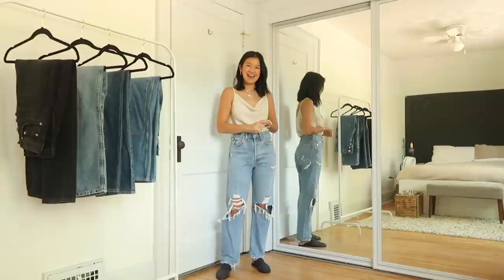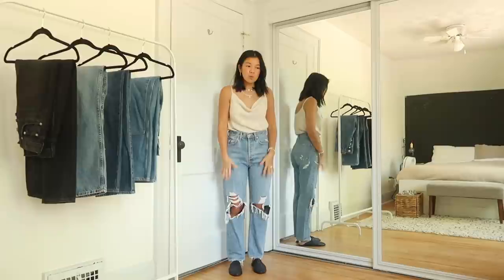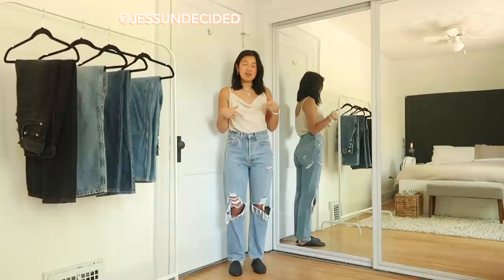And that's a wrap! I hope you enjoyed this video and found it helpful. Let me know if you have any questions. I'll link everything down below. If there are any jean brands or styles you want me to try for next time, leave them in the comments. Like the video, subscribe to my channel, follow me on Instagram, and I'll see you soon.